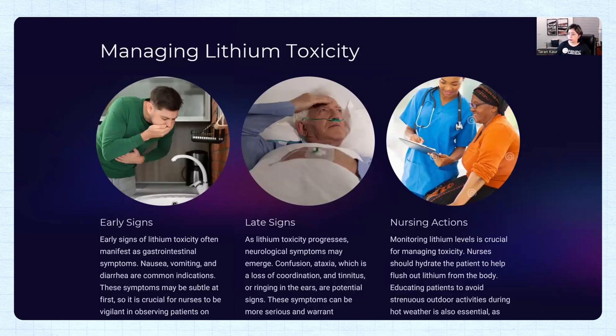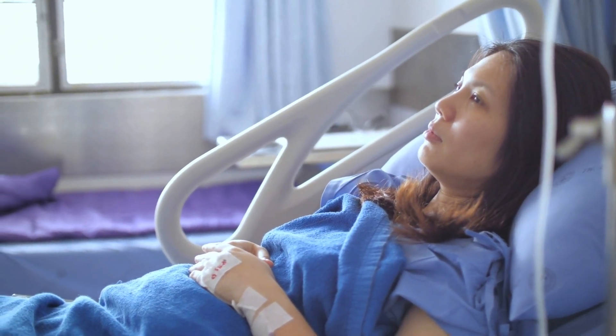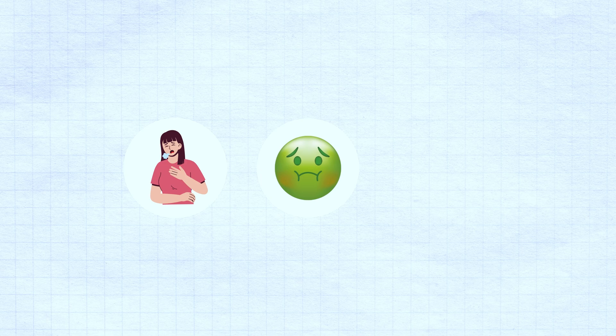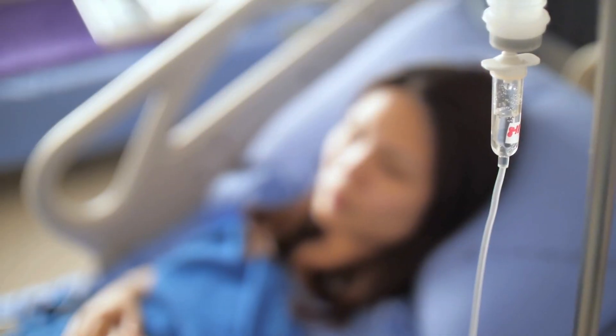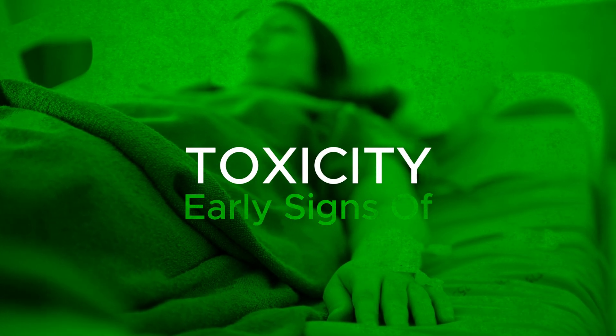Patients have early signs and late signs of lithium toxicity. A tip for NCLEX-RN: things start simple and then become complex. Initially, patients always present with GI symptoms — nausea, vomiting, and diarrhea. If a patient on lithium says 'I don't feel like eating, I'm nauseous,' that is a red flag for a nurse that the patient is entering the early signs of toxicity.